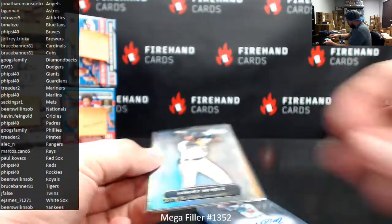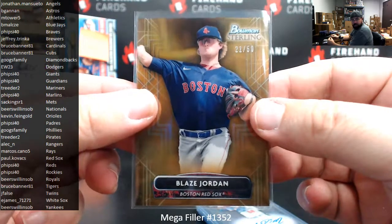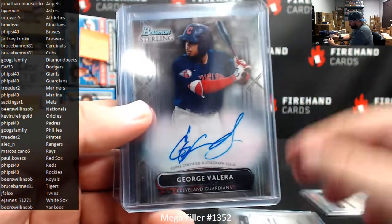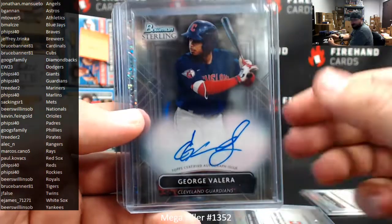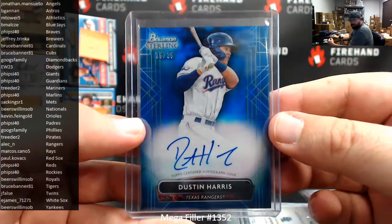To recap the box break: Refractor to 199 Henry Mendez, Gold Refractor to 50 Blaze Jordan, base autos of Wilman Diaz, George Valera, and George Valera again — a sparkle auto 99 Carlos Colmanera's, and a blue auto 25 Dustin Harris.